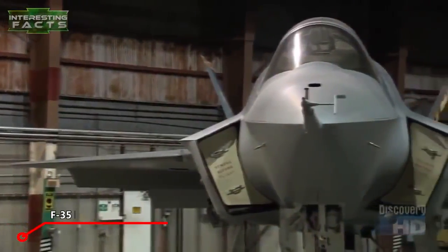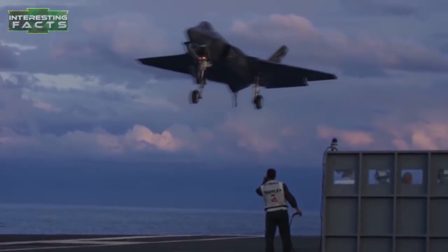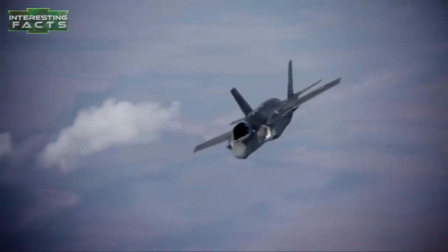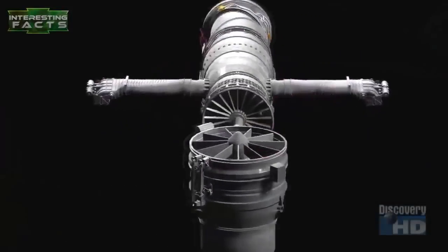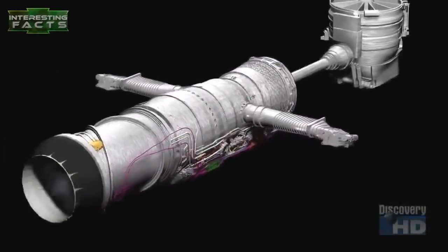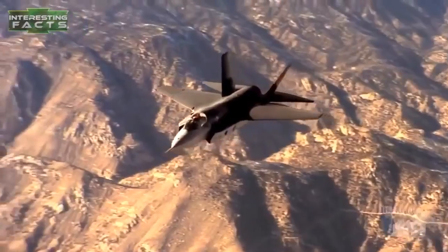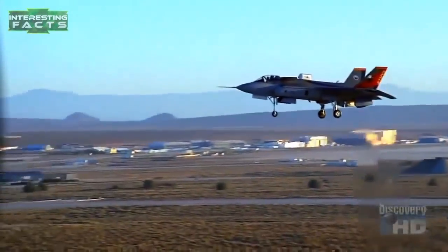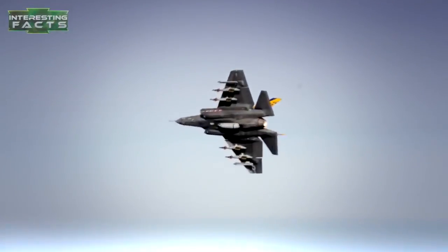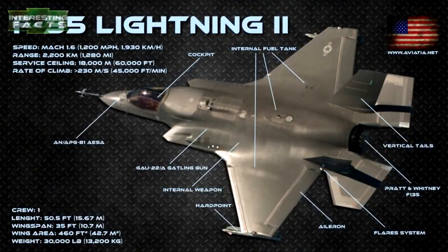The Lockheed Martin F-35 Lightning II is a single-seat, single-engine, all-weather stealth multi-role fighter. This fifth-generation combat aircraft is designed to perform ground attack and air superiority missions, closely resembling a smaller, single-engined F-22 Raptor. It is powered by a Pratt & Whitney F-135 engine and has a maximum speed of over Mach 1.6, with a maximum takeoff weight of 60,000 pounds. The F-35A is armed with a GAU-22A four-barrel 25-millimeter cannon mounted internally with 182 rounds, plus two internal weapons bays and multiple external hardpoints.